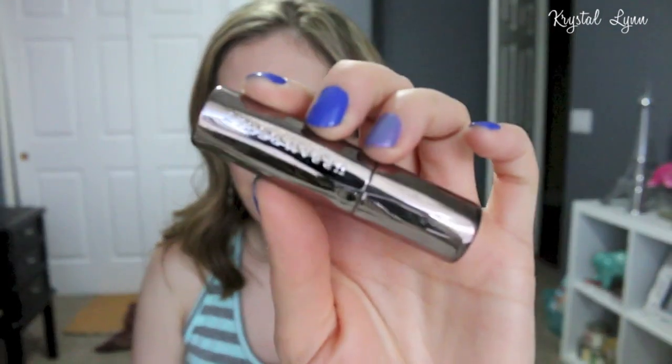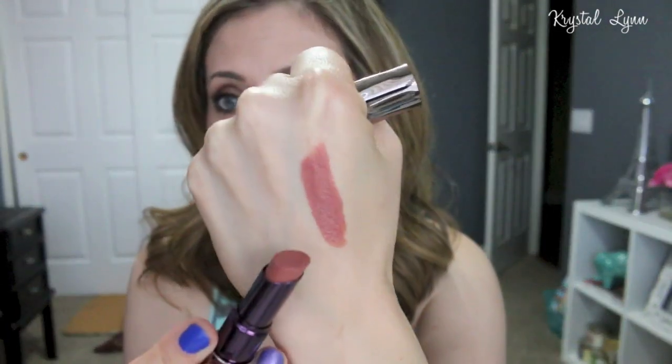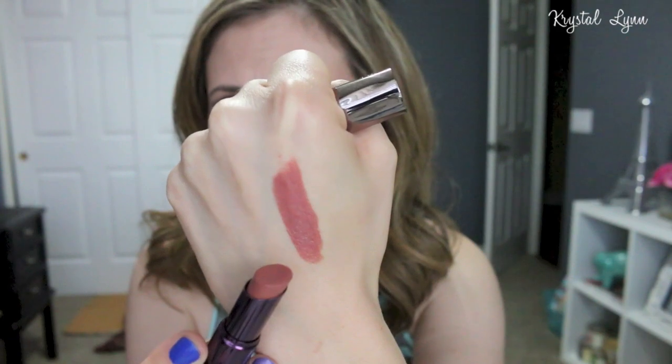I also picked up the Urban Decay Revolution Lipstick in Liar. I love this lipstick — it's beautiful, it's a must-have, it's creamy, it's pigmented, and it's just a beautiful nude shade. The reason I bought this was because of Natalie from Flower Bomb 31. If you guys are not subscribed to her channel, you should definitely check it out. She hauls a lot of high-end products and then goes back to tell you if they're worth the purchase. She has lots of great recommendations.